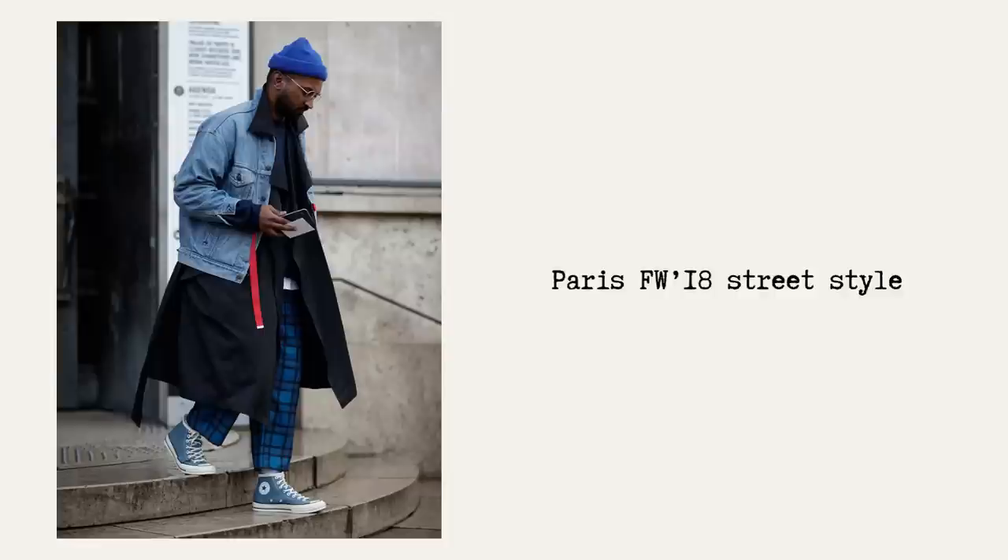This look is not from any brand. I ran across it online, and it says it comes from Paris fall/winter 2018 street style. I tried to do the research to find out who the person is, but failed. Here, I love the combo of the trench coat and a denim jacket. It's flowy, layered, dynamic, and I guess pretty warm and versatile for the fall.